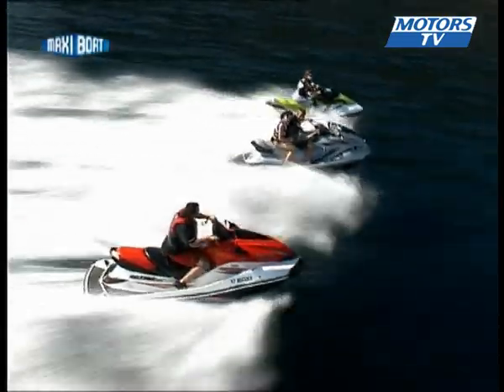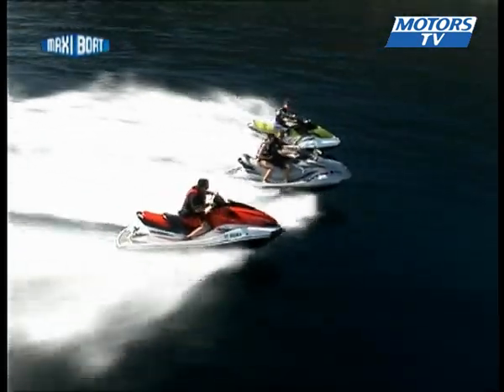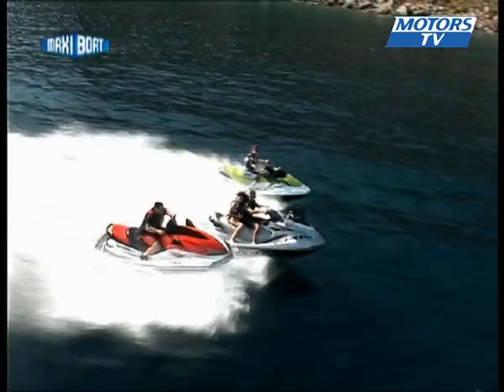These jets all have the latest generation four-stroke motors. The Kawasaki has 160 horsepower, 150 for the Yamaha, and 155 for the Sea-Doo.